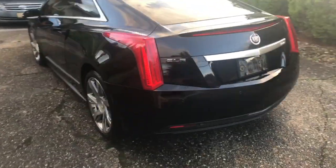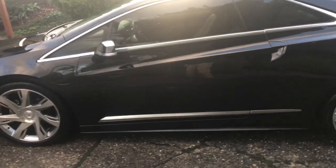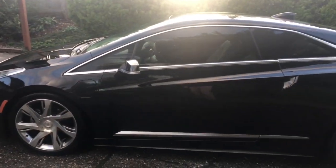It's a 2014 Cadillac ELR. It's electric-ish, similar to the Volt — it's electric, then you have a gas engine. It's fancy, a little bit fancier than the Volt inside.